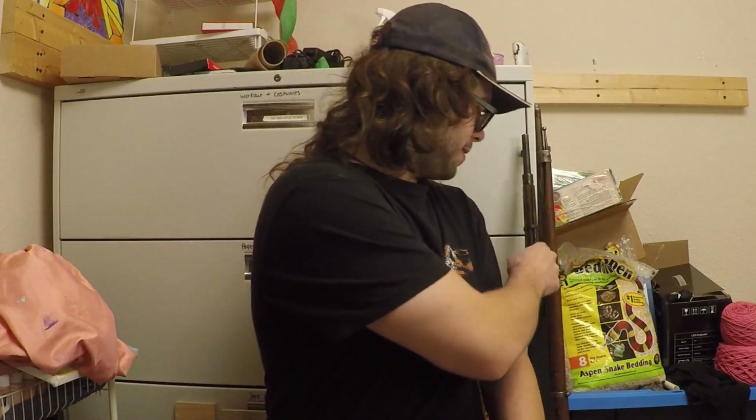Hello there, people of the internet. I am a military surplus collector. As a matter of fact, I've got a bunch of these all around me. This is my Mosin-Nagant 91/30.